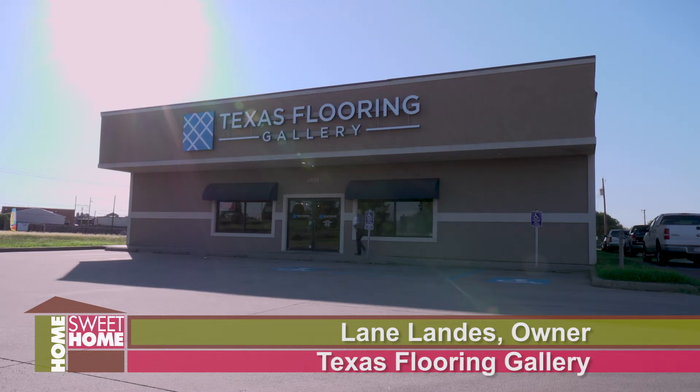It's warm this January inside Texas Flooring Gallery, and I've got a new slogan for you. It's a big old gallery, because it is — it's a big warehouse, and it's full of flooring, flooring, flooring.